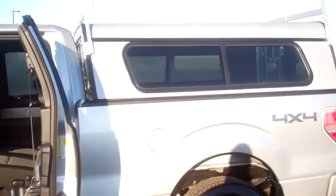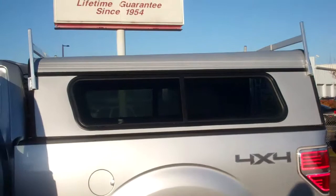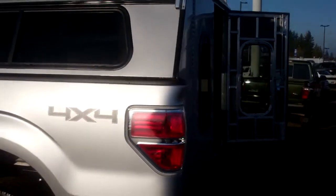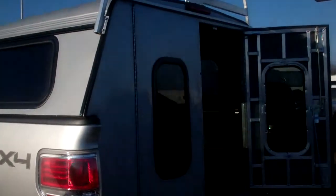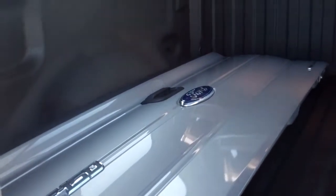Check out this matching canopy — brand spanking new, painted to match the color, with a ladder rack on top. I love the double doors; it's almost like a camper. This would be perfect for fishing. There's the original factory tailgate, so you're not losing out on anything by taking the canopy. It's awesome.